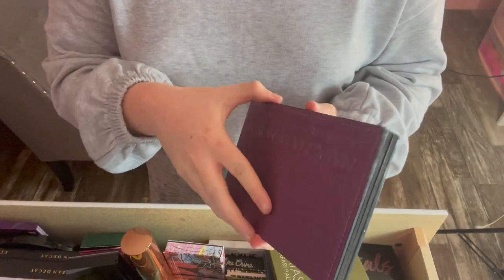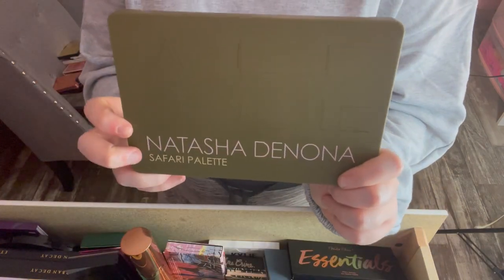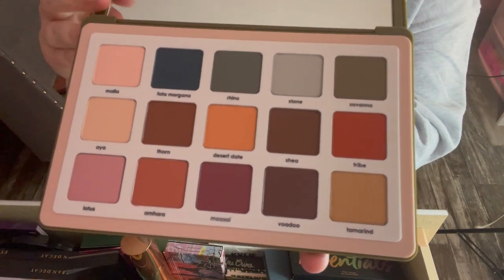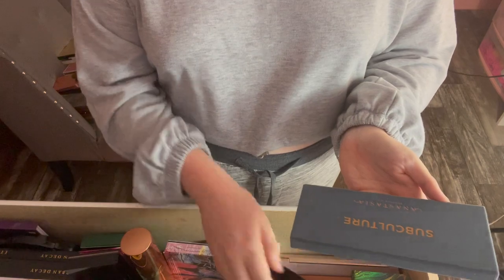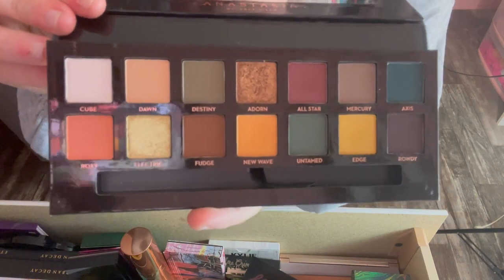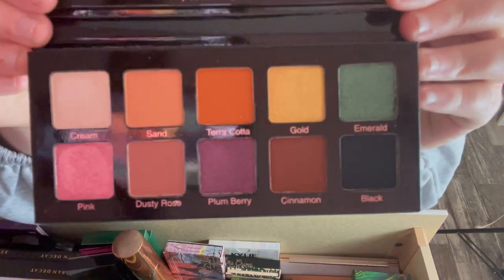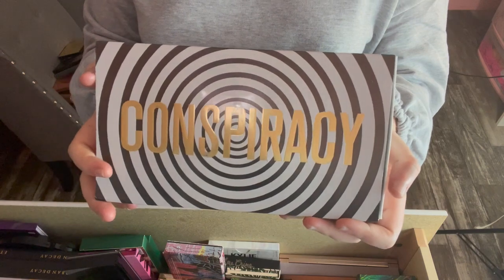Next I have the Natasha Denona Lila palette — only swatched a couple shades, just couldn't get into it. Also the Natasha Denona Safari palette, which I've never used or even swatched — I think I just fell into the hype; it's all matte shades, great for fall but I just don't use it. Then the Anastasia Beverly Hills Subculture palette — only swatched a couple shades, the rest basically brand new. And the Violet Voss Essentials Pro palette — really wanted to keep it for one stunning pink shade but I have so many palettes with pinks already.